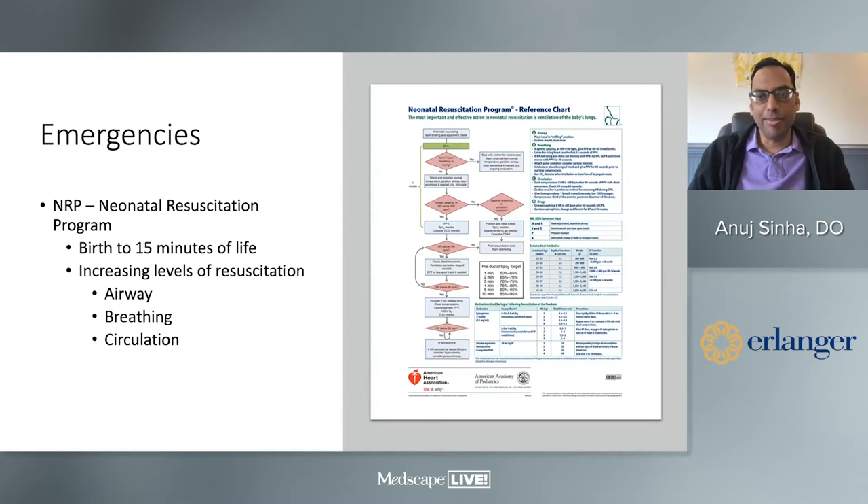First, obviously, is the American Academy of Pediatrics Neonatal Resuscitation Program. NRP is probably the most effective tool for dealing with a child needing resuscitation from birth to about the first 15 minutes of life. It's very straightforward — airway, breathing, circulation. They do an excellent job of getting an infant from whatever situation to at least proper heart rate and breathing, though there could still be a problem after that.